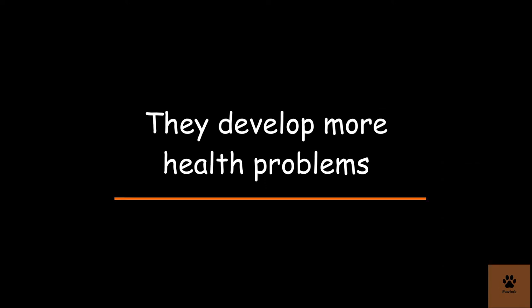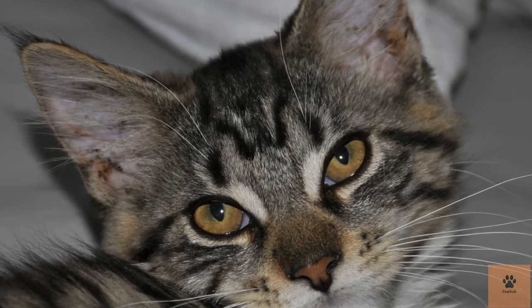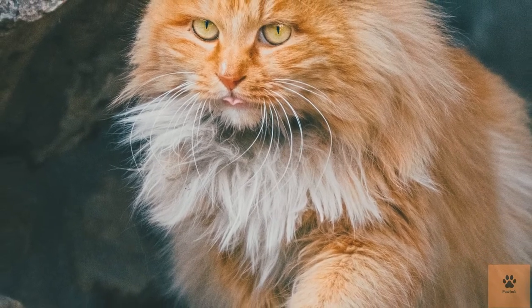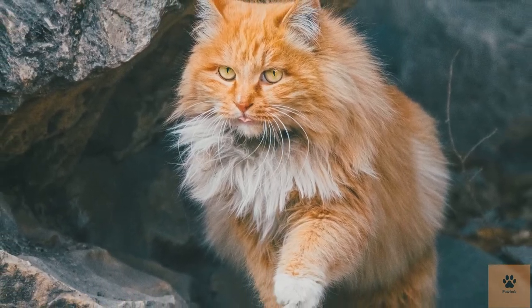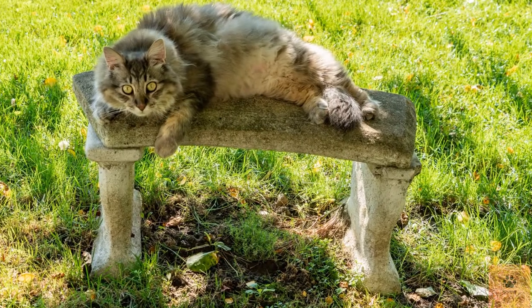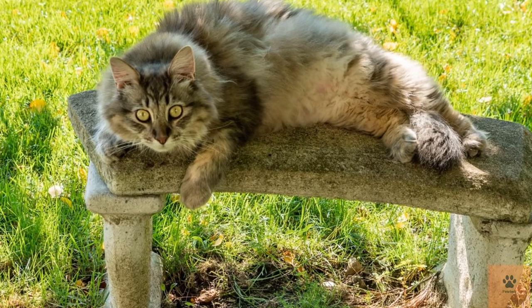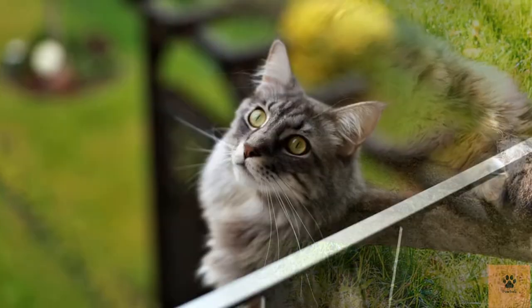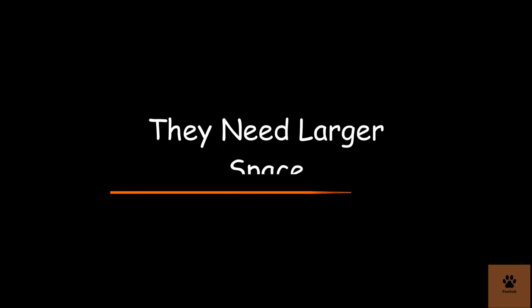Two: they develop more health problems. Maine Coon cats are considered a healthy breed, however there are a few health issues commonly found in this breed. Health issues like hypertrophic cardiomyopathy, hip dysplasia, and spinal muscular atrophy are the three most common health issues in Maine Coon cats. Hypertrophic cardiomyopathy is particularly notable — many pet owners don't realize this heart disease is common in the breed and can reduce lifespan.